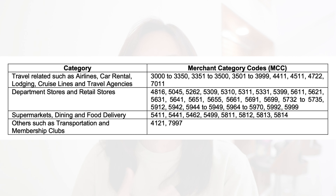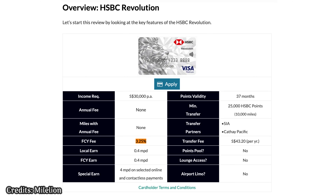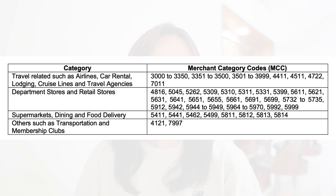Departmental stores and retail stores — if you go shopping in Singapore or overseas, you can charge it to this card as well. However, I would not recommend using it overseas because of the additional fees that credit cards charge for overseas transactions. Use it in Singapore. You also have supermarkets, dining, and food delivery. These days, a lot of people are ordering Grab Food, Foodpanda, etc., and you can charge those to this card and still earn reward points.